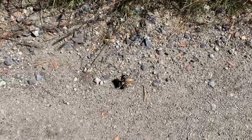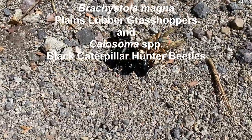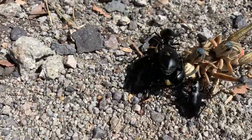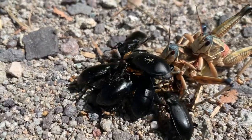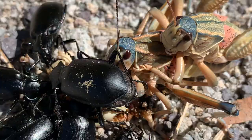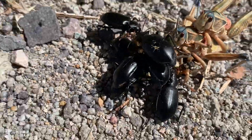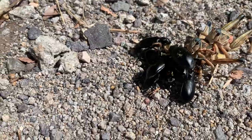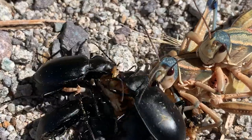Look what Cassandra just found. One grasshopper died — Giant plains lubber. Two others cannibalizing, scavenging it, same species. And then all these caterpillar hunters. It's like a feeding frenzy.